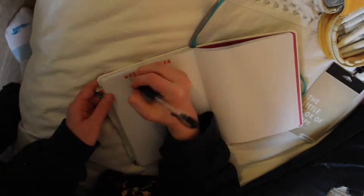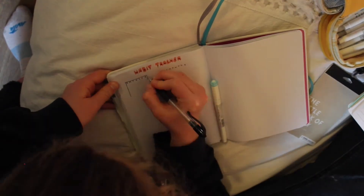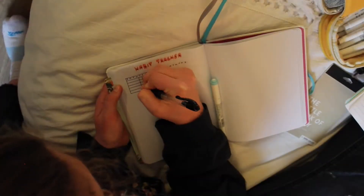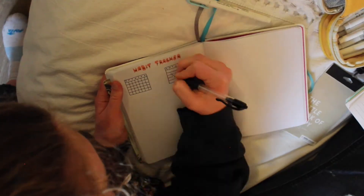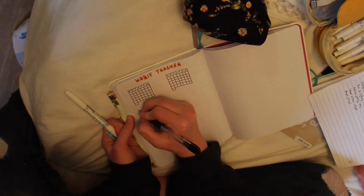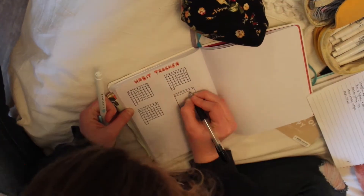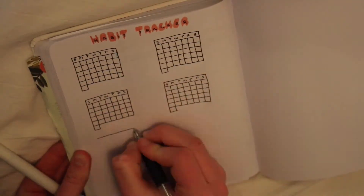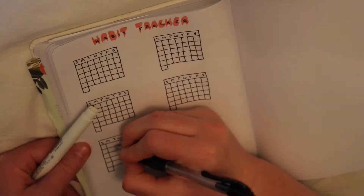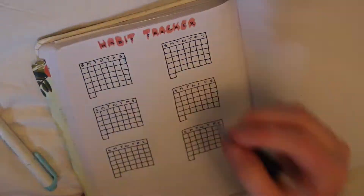Next up we have my habit tracker. I haven't done it with this layout before with the boxes, so hopefully I like it, because it took a long time to write out all these things and again I was just free handing it and wasn't using a ruler. I like how it looks and I'm more likely to fill it out if I like how it looks, but I haven't actually completed them so I don't know if I actually like them.